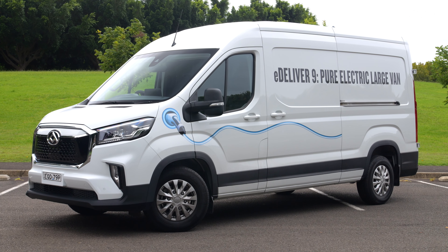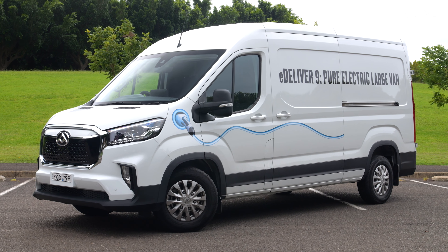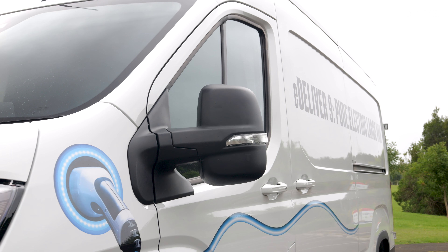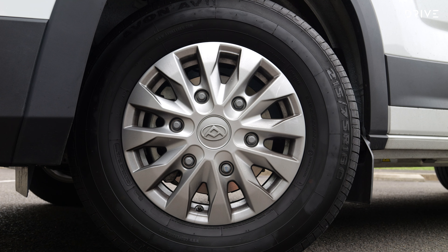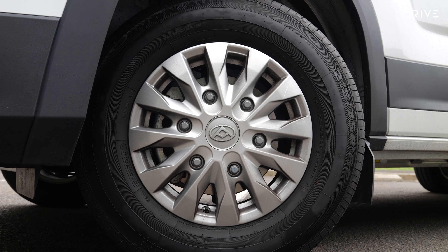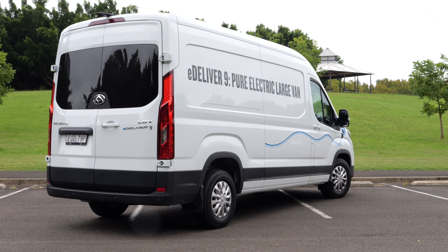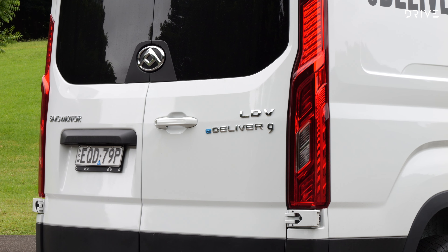The LDV eDeliver 9 is priced from $116,537 before on-road costs, but we've got the high roof model here and that pushes the price up to $118,836. That is a huge price and it's more than double what a diesel-powered Deliver 9 goes for with the same long wheelbase and high roof setup.